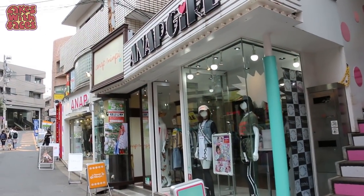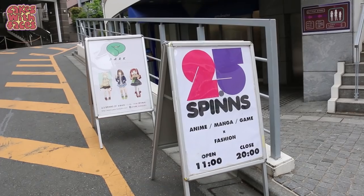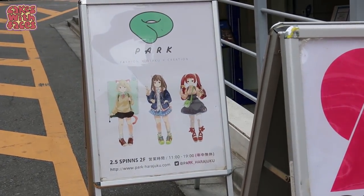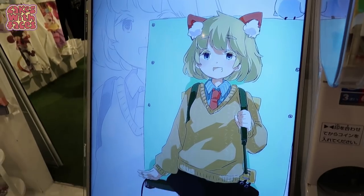This is another side street of Takeshita Street — we've got ANAP, another big Harajuku brand whose shop is hidden away down the stairs. Inside that building they've got Park Harajuku, which is a shop that sells clothes with anime artwork on. If you've watched the anime Urahara, it's set in Park Harajuku — that's where all the girls work.